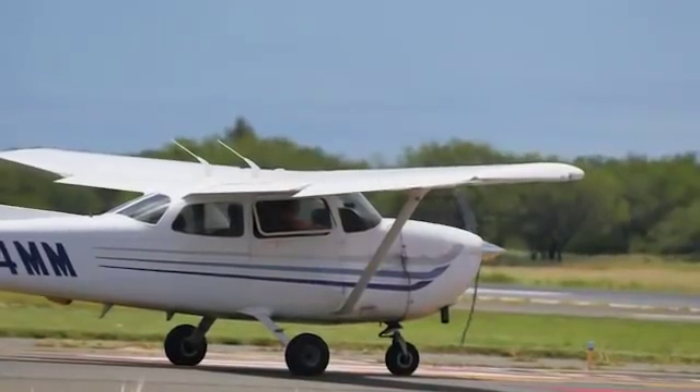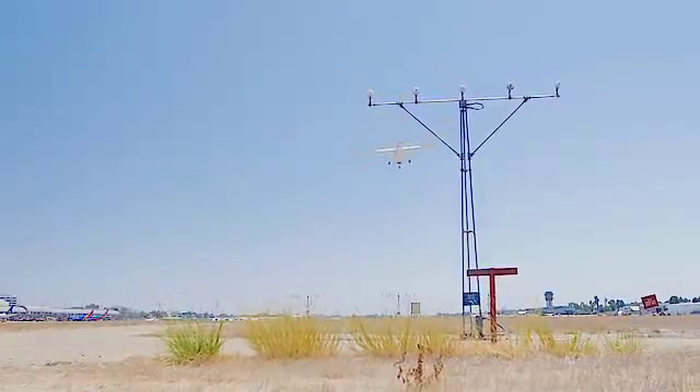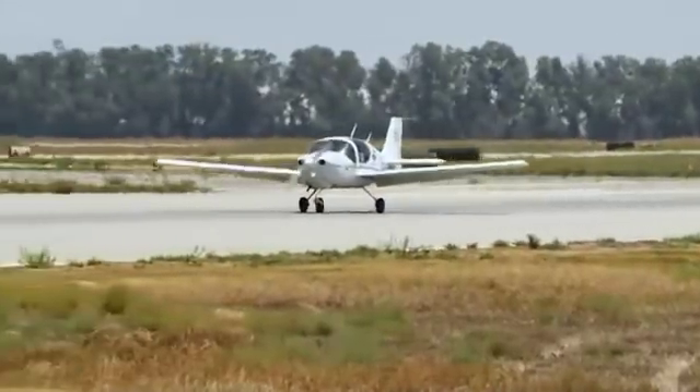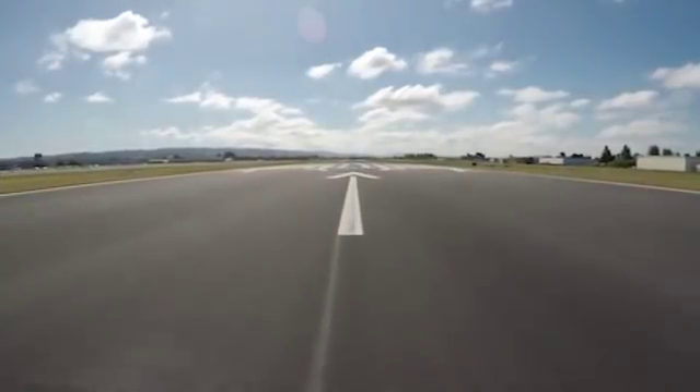Pilots should exercise caution when operating in these areas. By using these best practices when operating at Hayward Executive Airport and by sharing your knowledge with fellow pilots, we can reduce general aviation runway incursions.